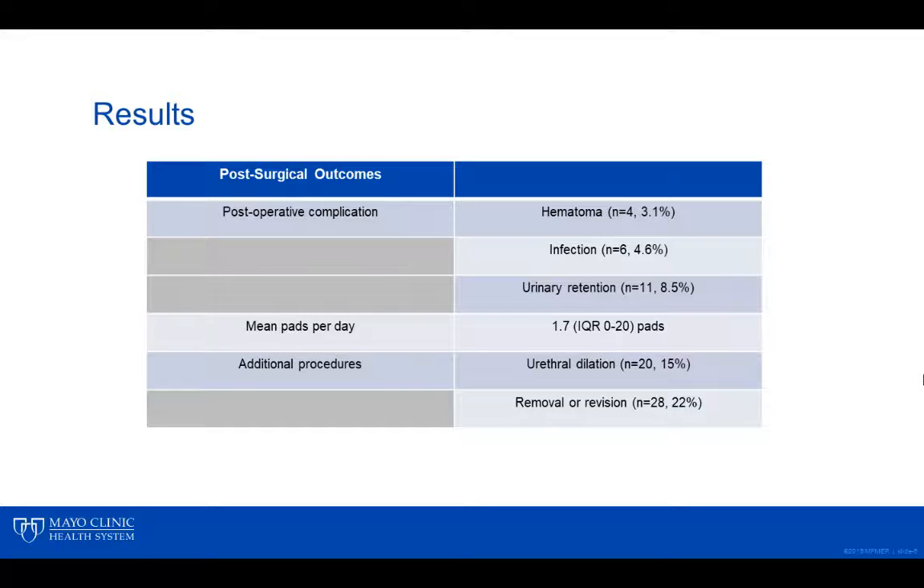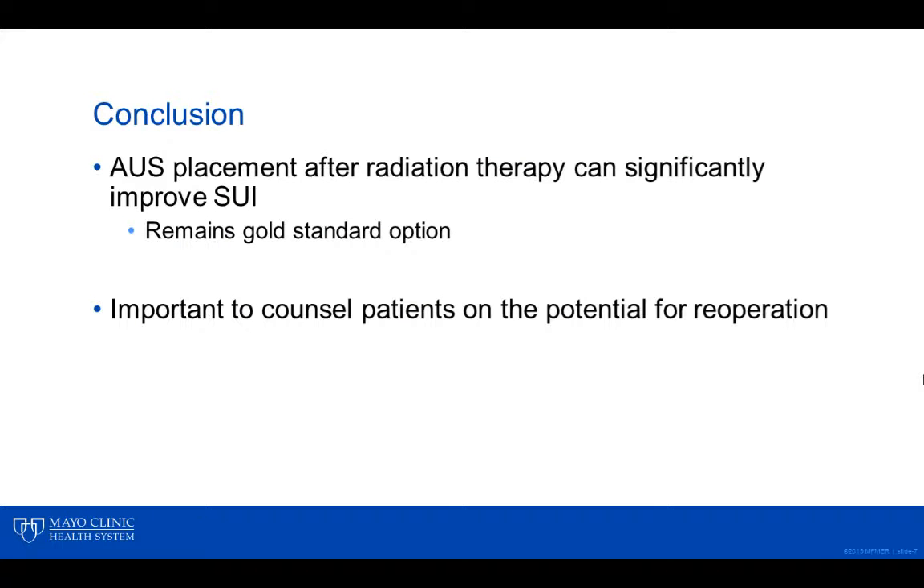Additional procedures were required in 51 patients, which included urethral procedures and removal or revision of the AUS. In conclusion, AUS placement after radiation therapy can significantly improve stress urinary incontinence and remains a gold standard option. It is important, however, to counsel all patients prior to surgery on the potential for re-operation.